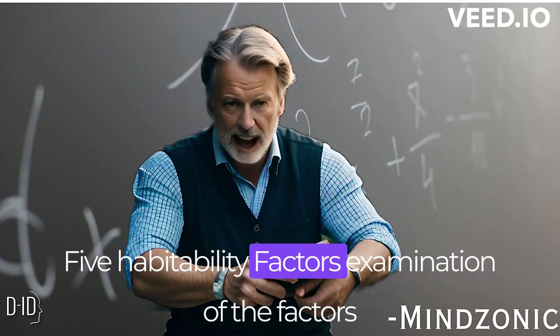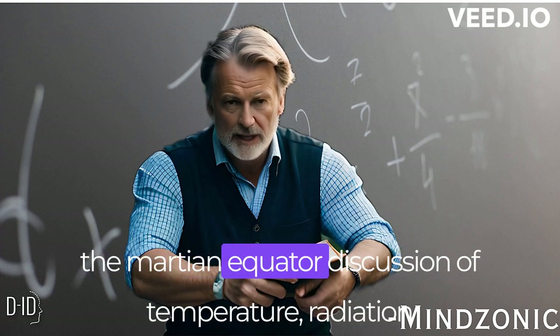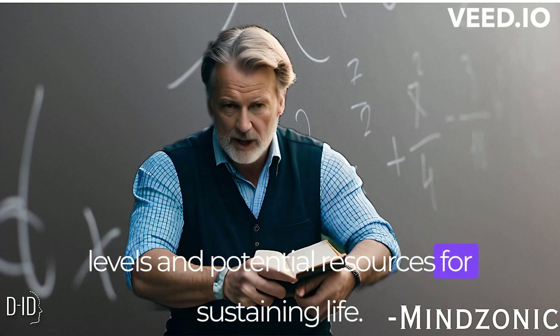Habitability factors. An examination of the factors that contribute to the potential habitability of the Martian equator, including a discussion of temperature, radiation levels, and potential resources for sustaining life.